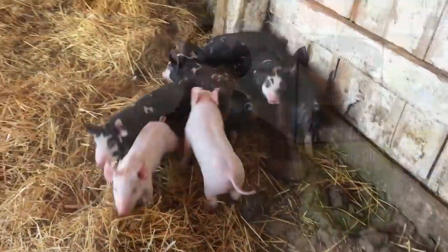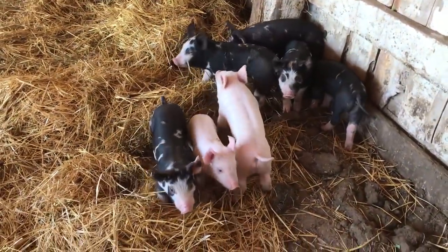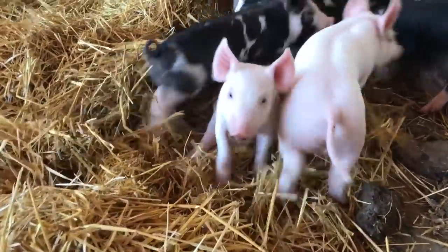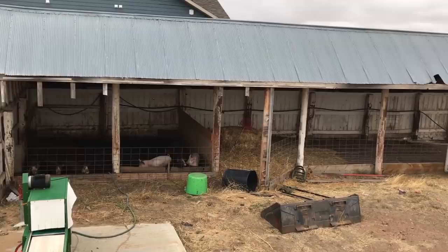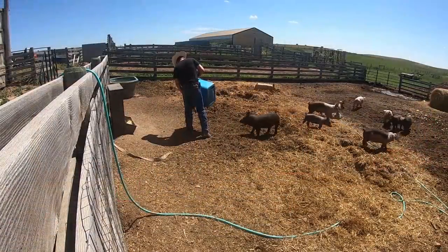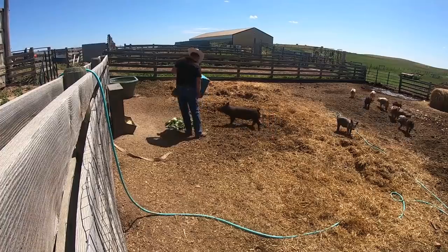I love doing things on the ranch that I've never done before, and more often than not that kind of project stems from the need to solve a problem. We have been raising pigs here on the ranch for the last few years, and over those years the pigs have had many different pens, corrals, and even pastures. This year we moved the pigs from a series of pens and a long shed to a bigger single corral, where they have lived for the past few months.